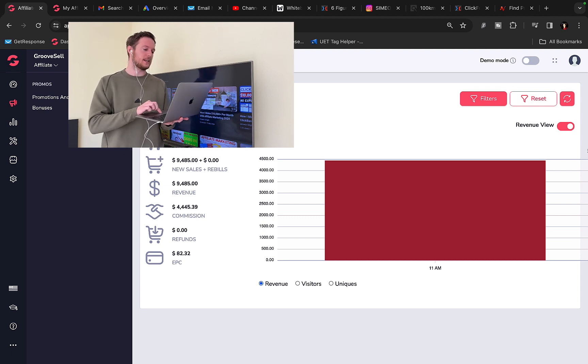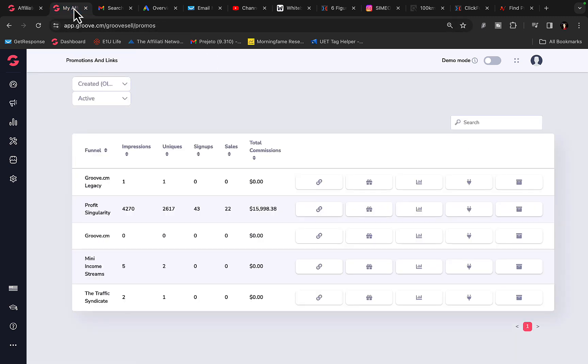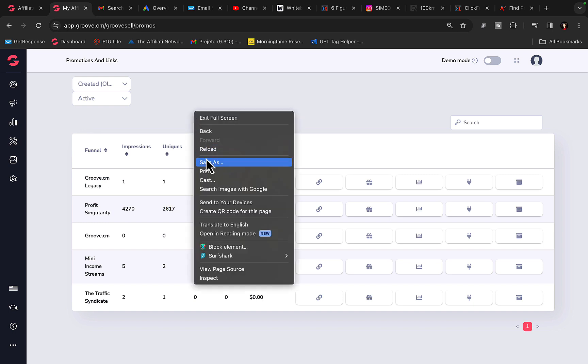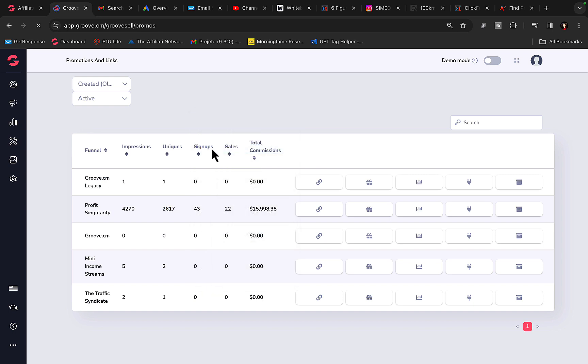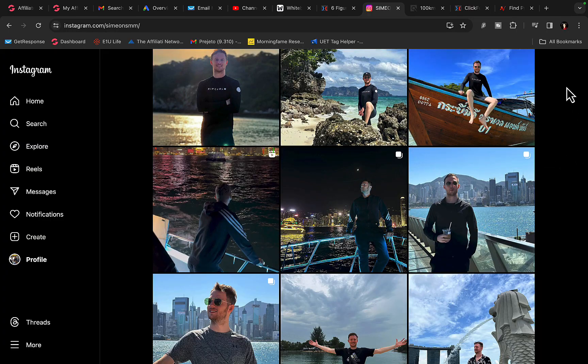Right here you can see this one traffic campaign that I'm using — this one campaign pulled in $4,400 in commissions in one single day by me promoting other company's products as an affiliate. And right here you can see I made almost $16,000 in commissions with only 2,600 clicks as an affiliate. If I refresh the page you will see this is a real affiliate account — it's not just a screenshot.